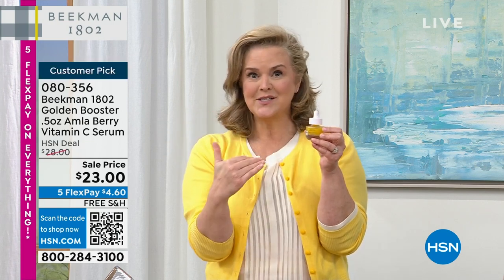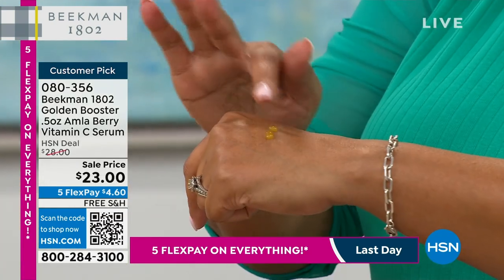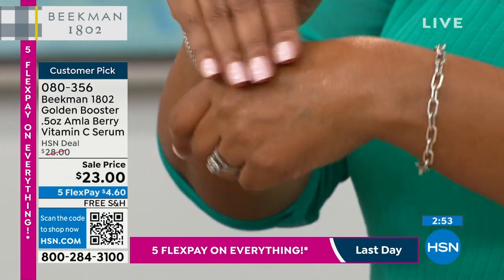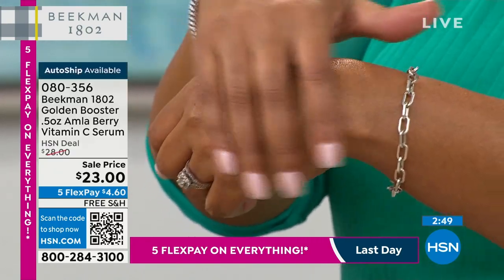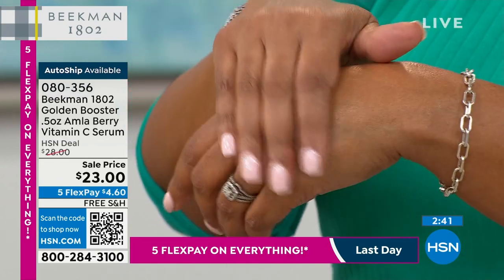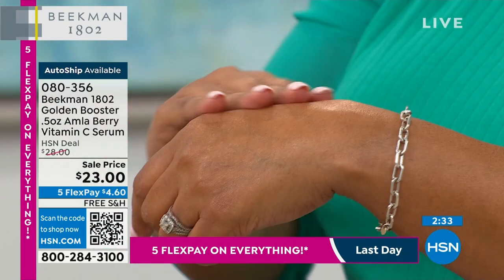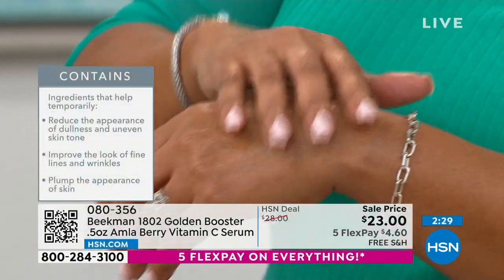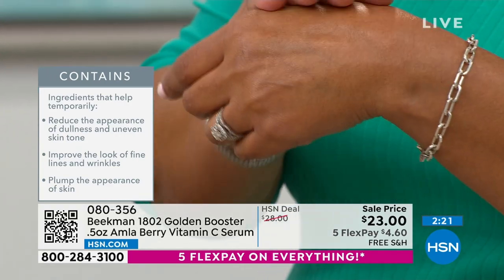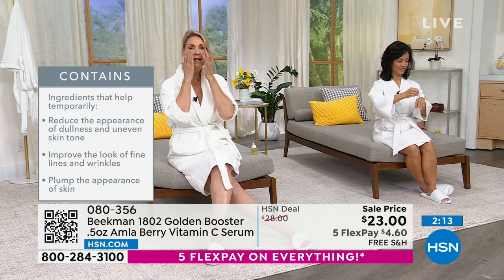Best price in the entire country, here at HSN. We have about 600 left in auto ship — grab it and secure it on auto ship. That means you get it every time for $23 with free shipping. Today only, it's $4 to get home. It instantly brightens and also plumps up the skin for lines and wrinkles, thanks to the goat milk delivery system.